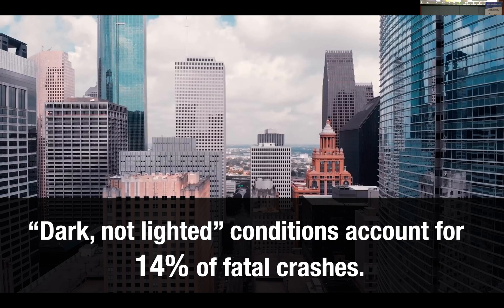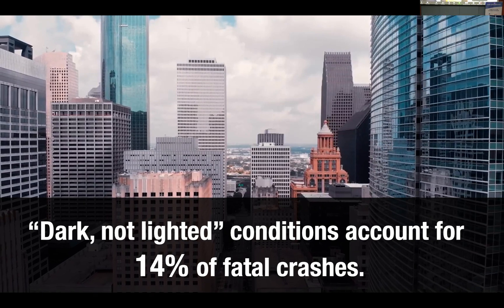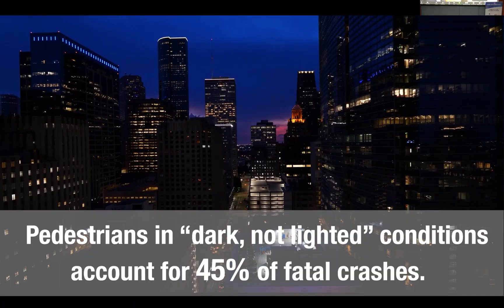One big insight generated from this project: in general, more lights are better. If you've driven around Houston on some of the side roads, especially at night, it can get pretty dark even with your headlights on. So more lighting will probably go a long way to decrease those deaths.